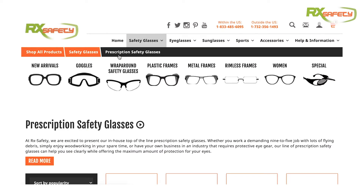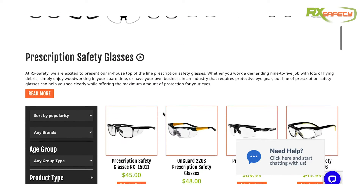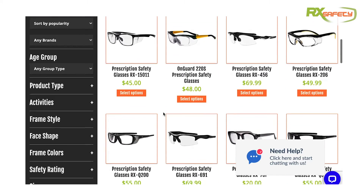Now, of course, you also have the option to get prescription safety glasses. If you're working in an environment where you have to wear your safety glasses for long periods of time, this might be a great option for you. We have a bunch of prescription safety glasses that you can choose from on our website, and I've put a link in the description below.